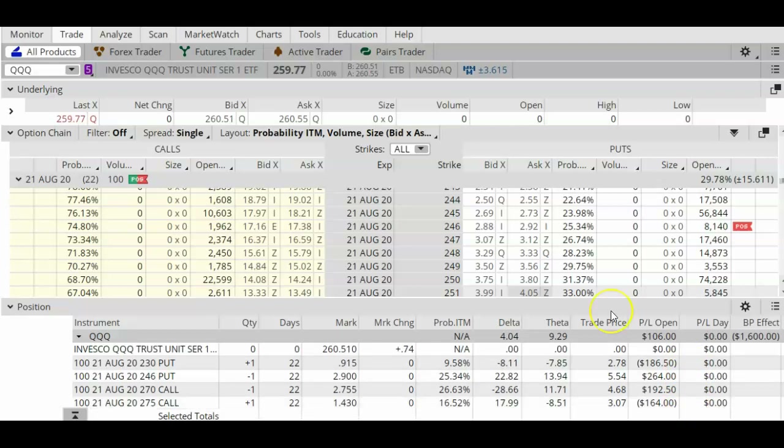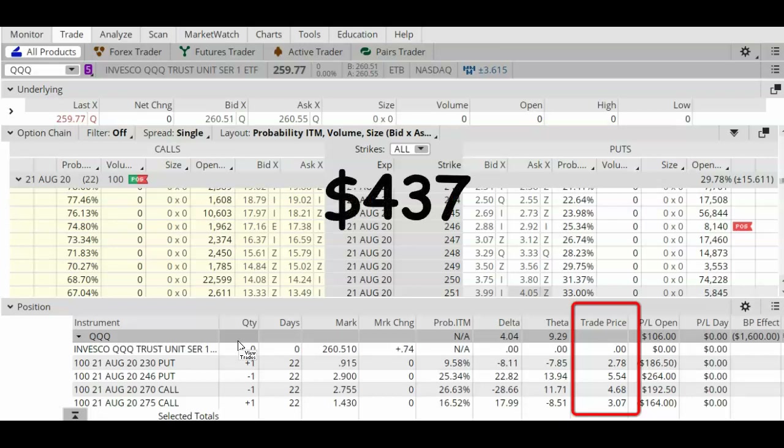The initial credit on this trade is $4.37. I've got one contract, so that equals $437. Because this is a net credit trade, my maximum profit on this trade is simply the original credit of $437.